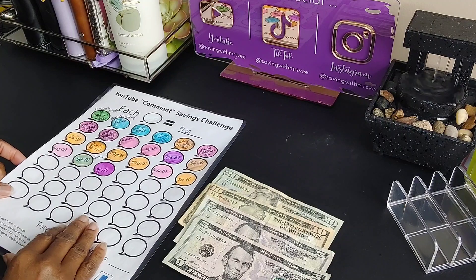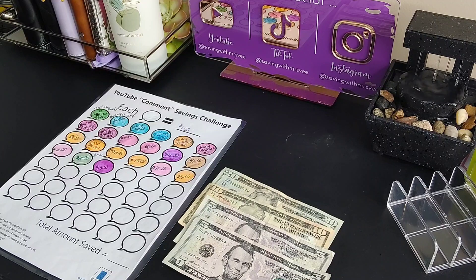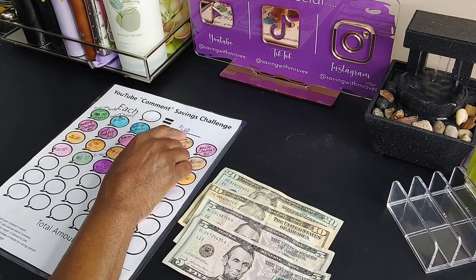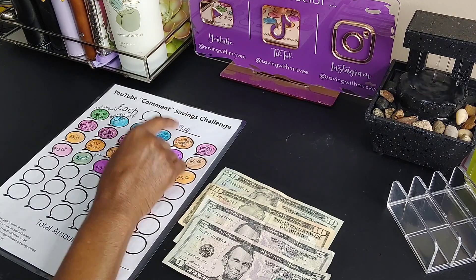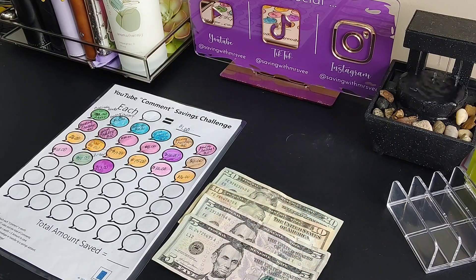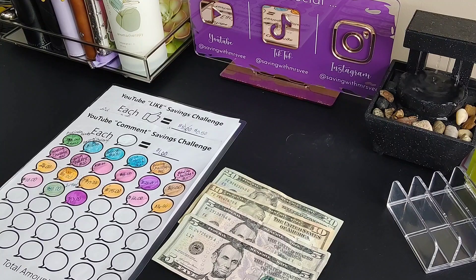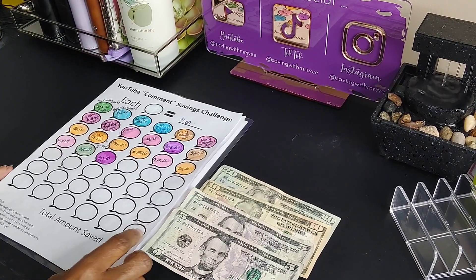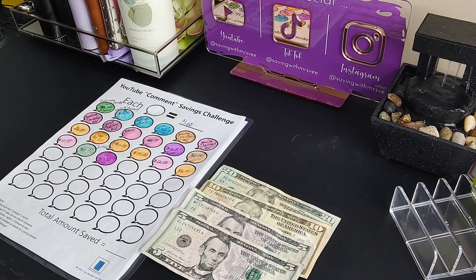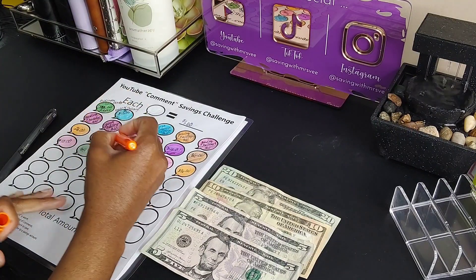Next we're gonna do our comment challenge. I'll go to my last saving challenge video and see how many comments I had — it's $1 per comment, not including my replies. So we have a total of $45 available for the comment and like challenges. My last saving challenge video had nine comments, which is nine dollars. I'll go ahead and color that in.